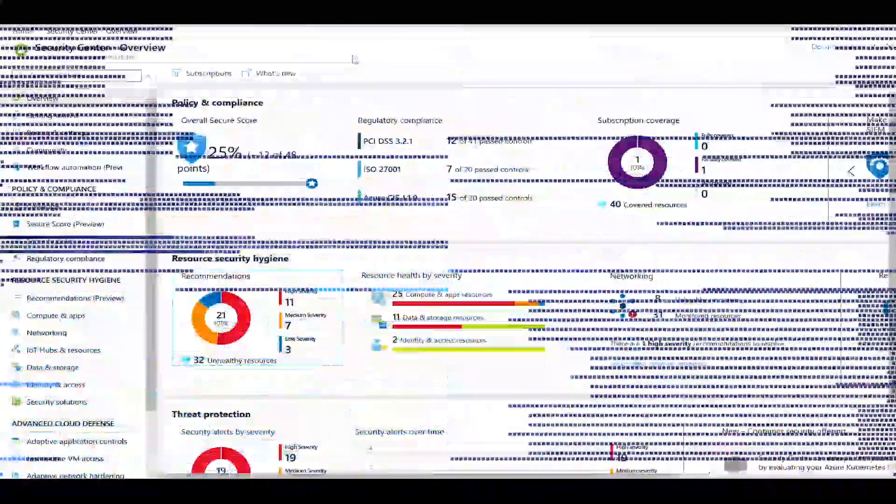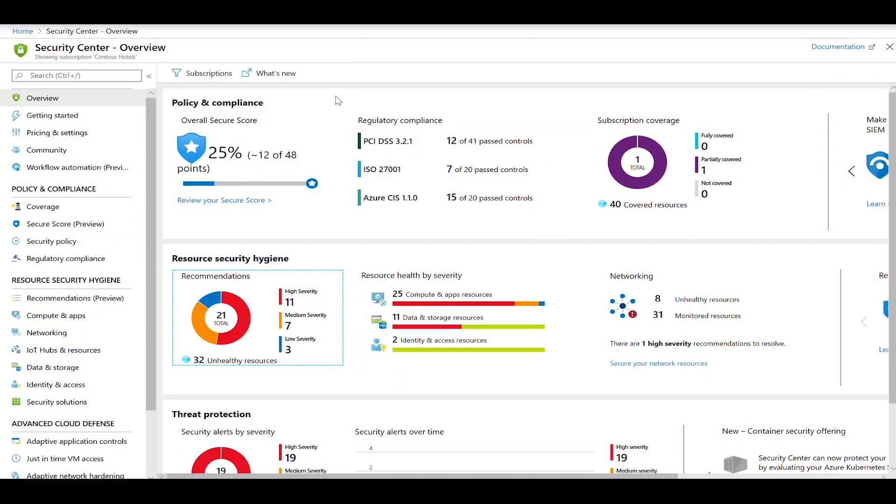In the Security Center main dashboard, you now have the new secure score model showing a percentage format. This helps you to understand where you are in your journey to address the secure recommendations, and your target will be 100%.